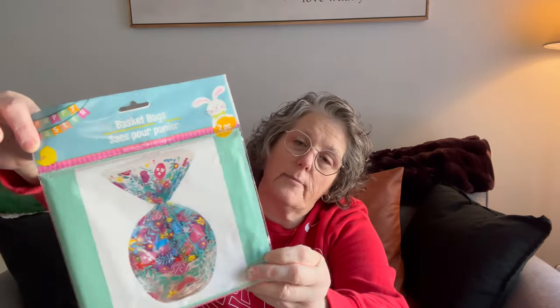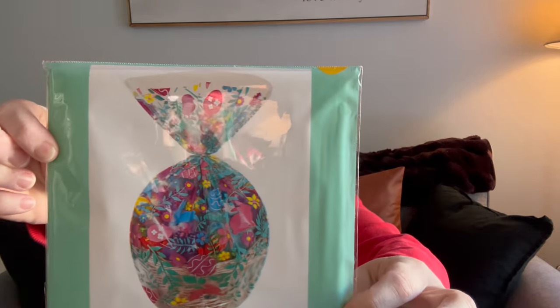I grabbed these to wrap Easter baskets for Sarah and Michael — they're pretty. I'll use them for their Easter baskets.